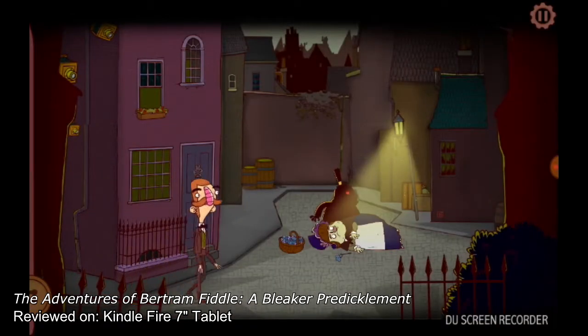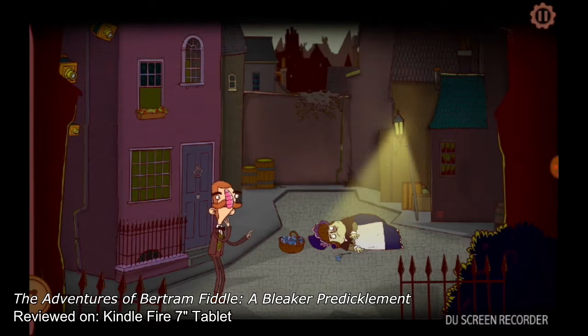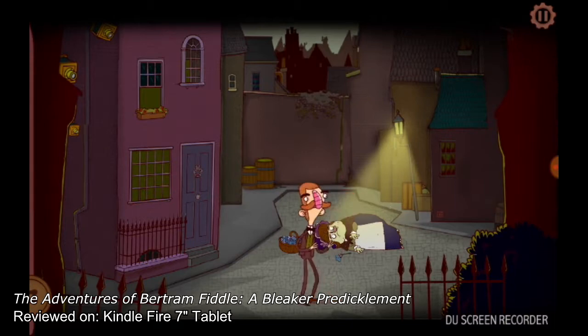Unfortunately, Jeff the Murderer, that nasty fiend, is still skulking about London, and then frames Bertram for his latest killing. What follows is a series of item puzzles and hilarious jokes worthy of the Sierra interactive days of adventure gaming, all compactly presented on your mobile device of choice.